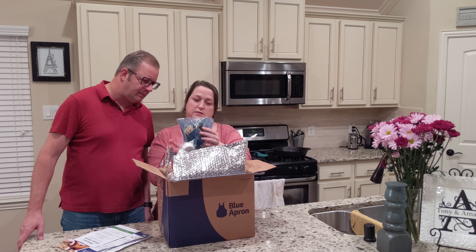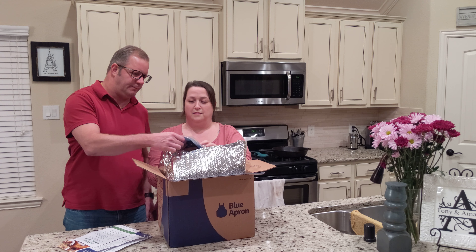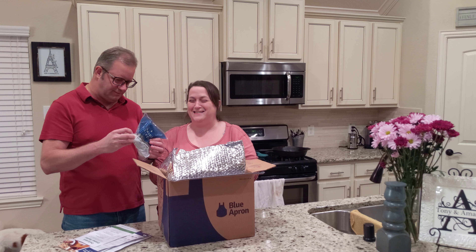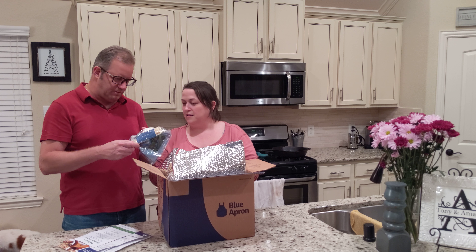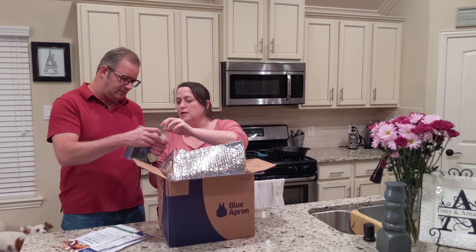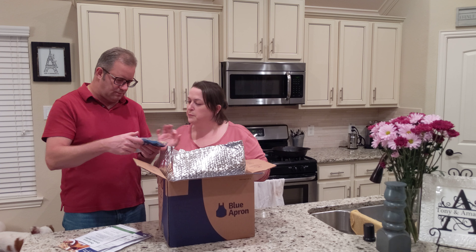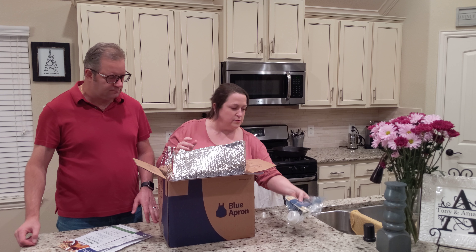Some knickknacks for the pasta. We've got a sauce with basil in it, the tiniest little wedge of parmesan cheese, and crème fraîche. I think I see some red peppers too — fresh red peppers. Alright, so there's that.